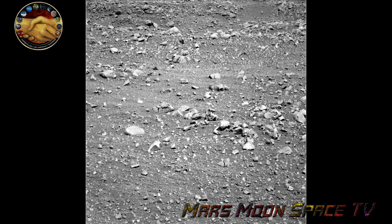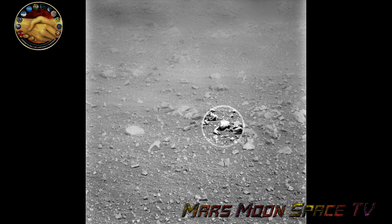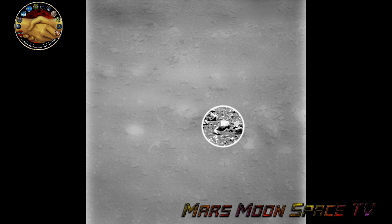Hi, this is Thomas from Ice Moon Space TV. I am looking at an oldie, but definitely a goldie. This is Spirit Rover, from Sol 527.